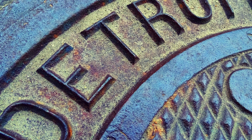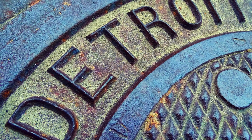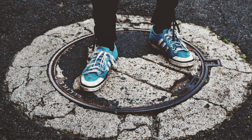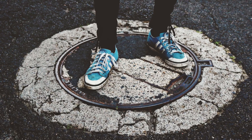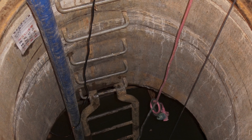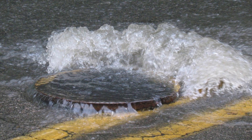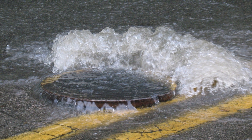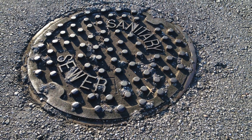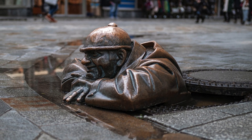Another reason cast iron is ideal is its heaviness. A typical manhole cover weighs between 90 and 150 pounds — and that's not a design flaw, that's intentional. The weight helps keep the cover in place even when large vehicles drive over it or when underground pressure builds up due to water or gas. A lightweight material could be blown off or moved out of position, leading to dangerous accidents. That heaviness also discourages theft, because it's not easy to lift and most thieves don't want to deal with transporting hundreds of pounds of iron.